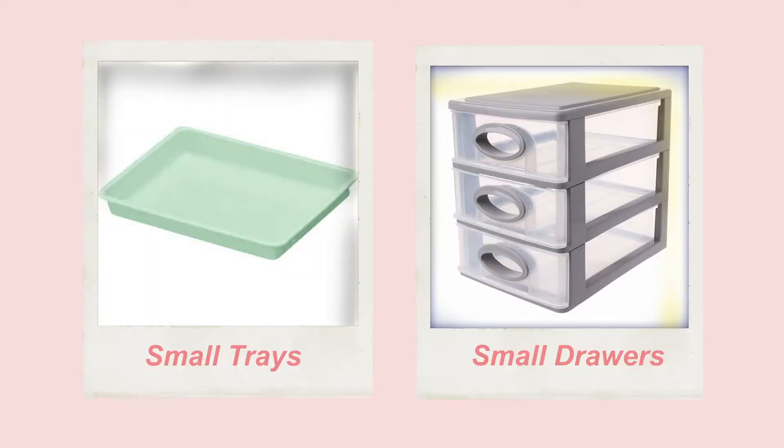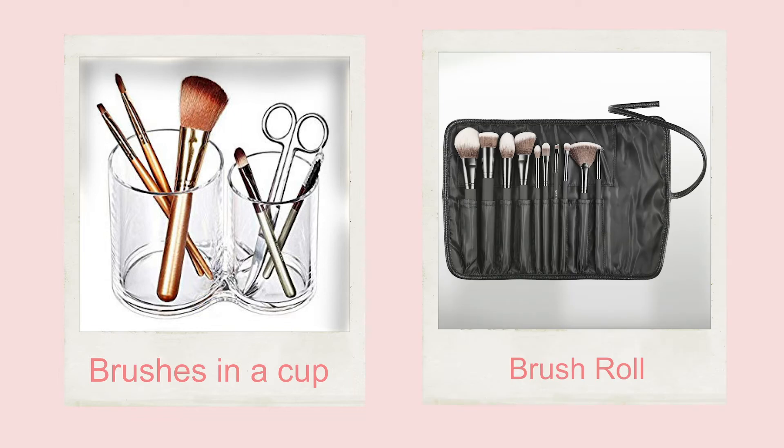Small trays or sets of small drawers are really great for housing flat makeup compacts like your blushes, your eyeshadows, your powders. This keeps the products displayed for you to choose from, and also keeps them more contained than just floating around in a drawer. Trays are also great for eyeliners and lip liners, but these products also do well stood up in cups so you can see the color-indicating end pointed up. It's totally fine to keep your makeup brushes in a cup as well, as long as they're put away where they won't get dusty. But if you purchase a brush roll to store them flat, this is a great option for travel too.